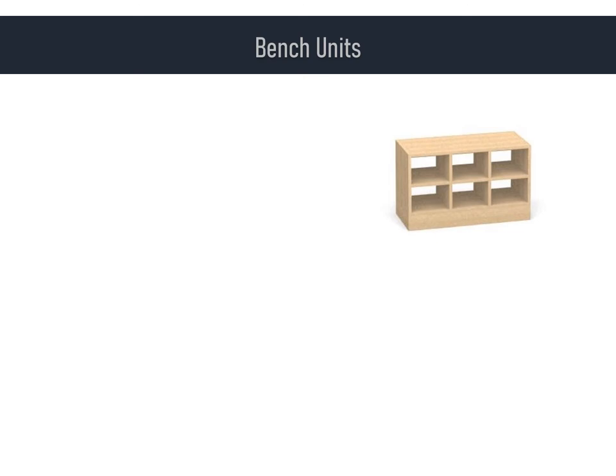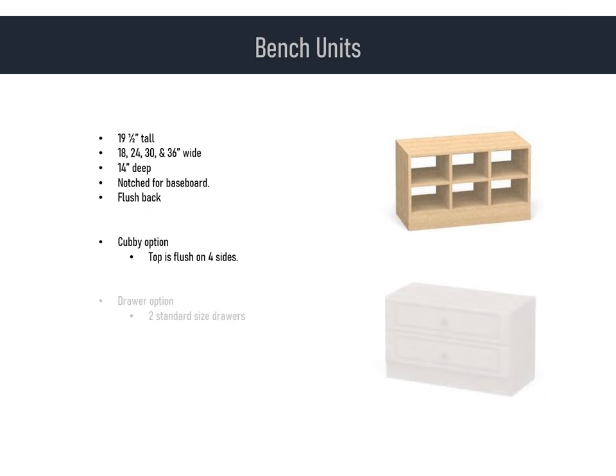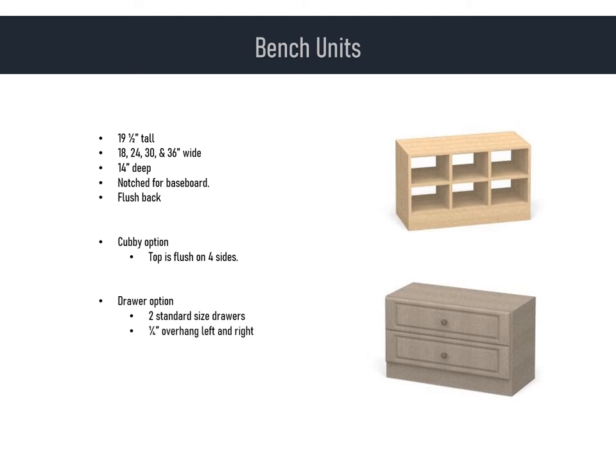It makes sense to move on to benches because they are basically short dressers. Benches are 19 and a half inches tall and come in the same sizes as towers: 18, 24, 30, and 36 inches wide. Standard depth is 14 inches. Benches, like towers and dressers, come notched for baseboard, and all bench unit tops have a flush back. Our most popular bench is the cubby bench — on the cubby bench, the top comes flush all four sides. The other version has two standard size drawers; a drawer bench top is flush on back but has a quarter-inch overhang on the left and right sides and a one and a quarter-inch overhang on front to cover the drawer fronts.